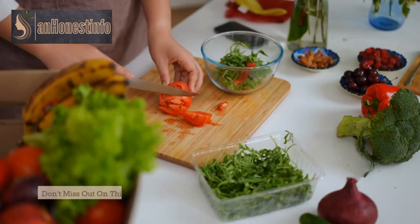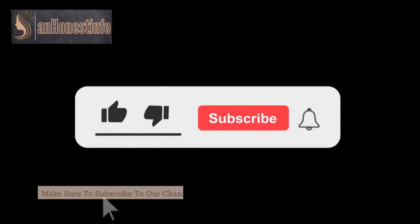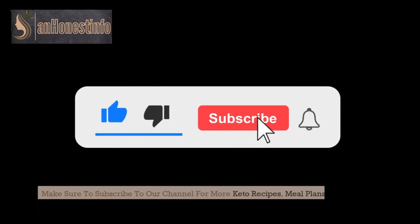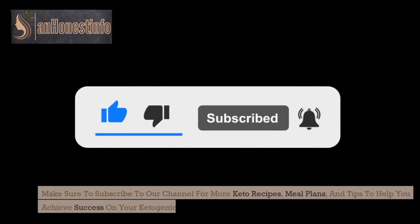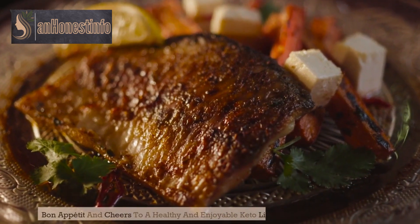Don't miss out on this fantastic keto diet meal plan. Make sure to subscribe to our channel for more keto recipes, meal plans, and tips to help you achieve success on your ketogenic journey. Bon Appetit and cheers to a healthy and enjoyable keto lifestyle.